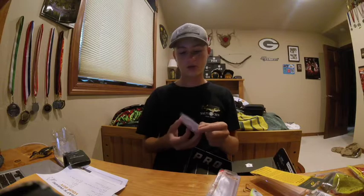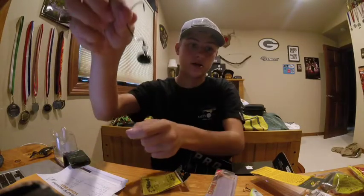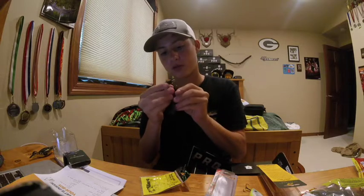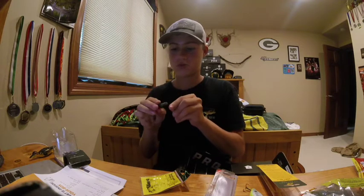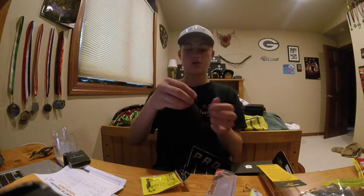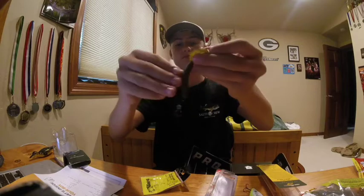The last item is the rear-loaded swim jig. The way I'd use it is put a craw or creature bait on it, so it hits the bottom and the lure sticks out. I'll show you — you put the hook through the bait like this, all the way through, and then it sits like that, hitting the bottom.